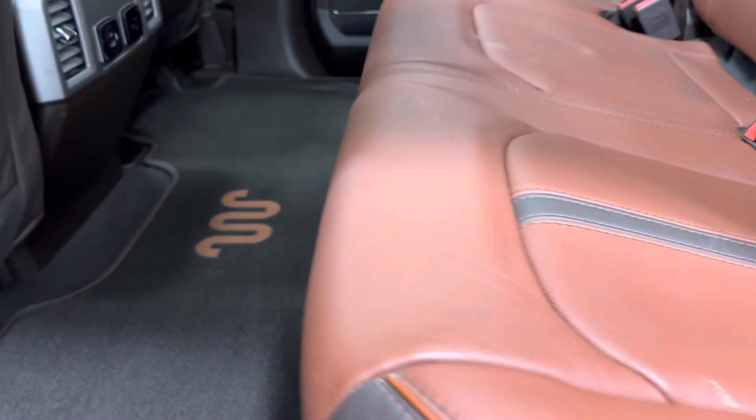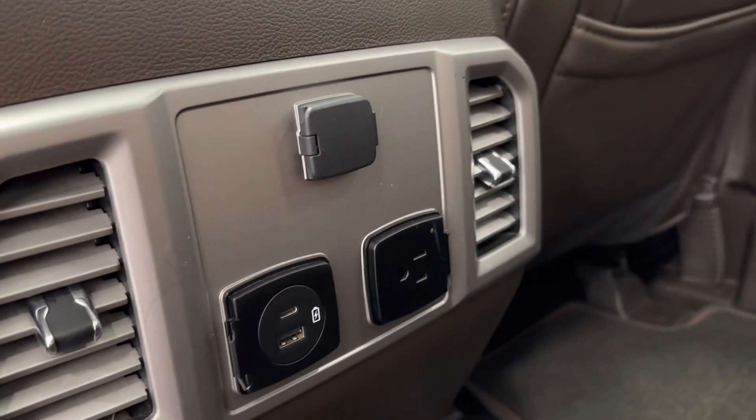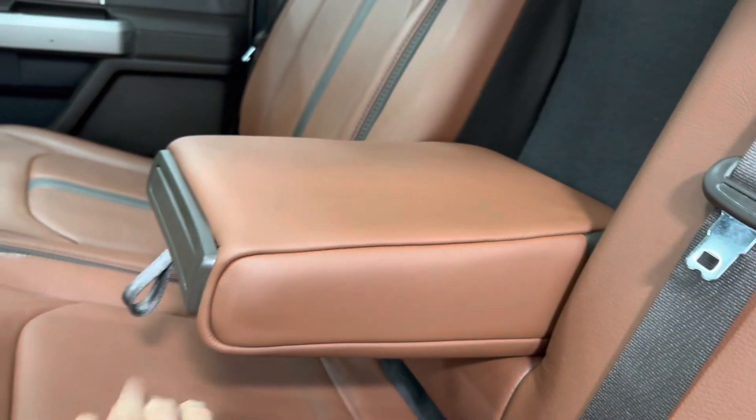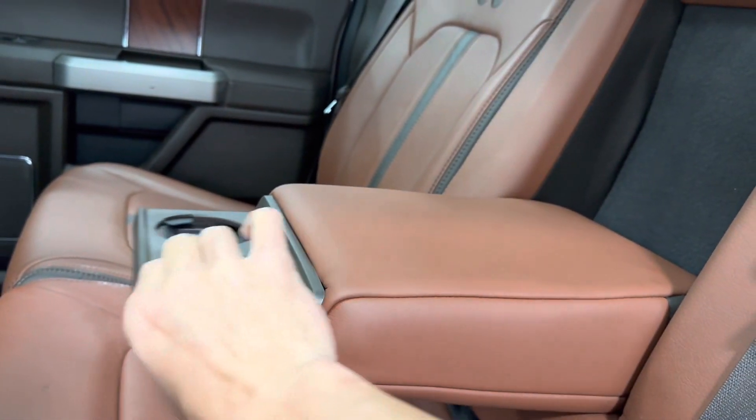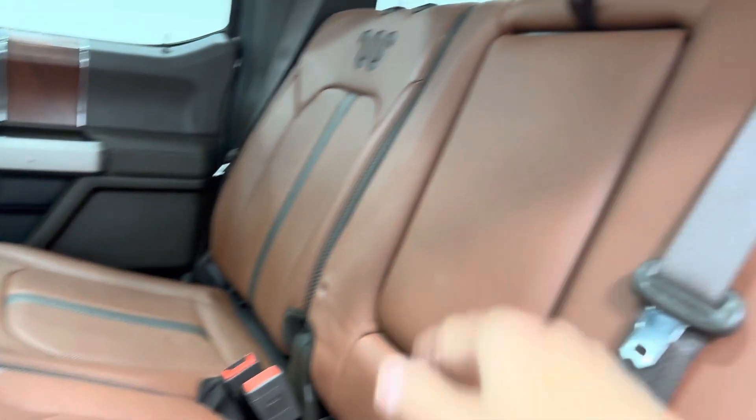In the rear, you have lockable storage underneath the seats, your AC vents along with a couple more charging ports. Rear armrest comes down with cup holders. Back window is sliding.